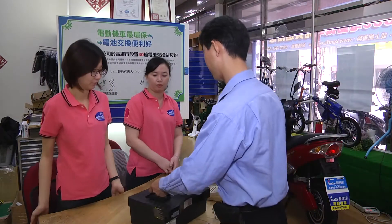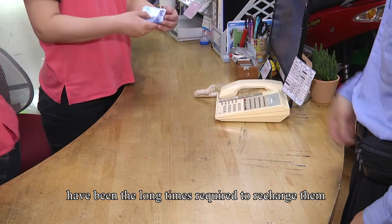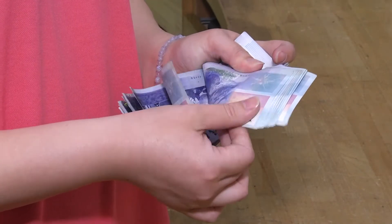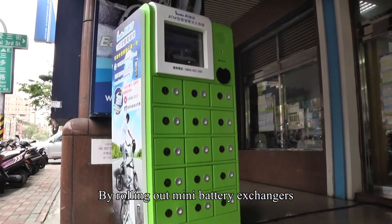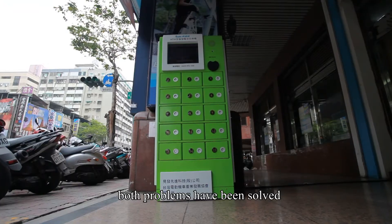In the past, the biggest problems with electric vehicles have been the long times required to recharge them, and the high cost of replacing batteries. By rolling out mini battery exchanges with a quick exchange process, both problems have been solved.